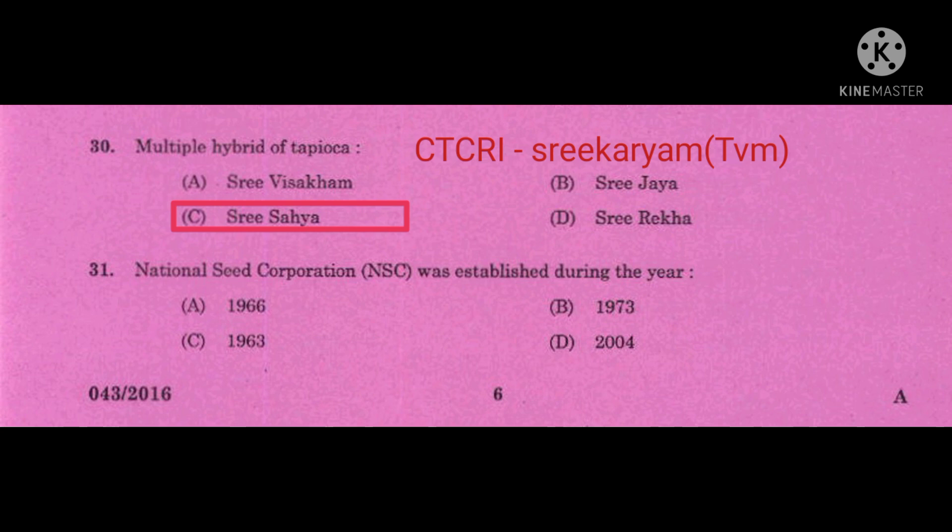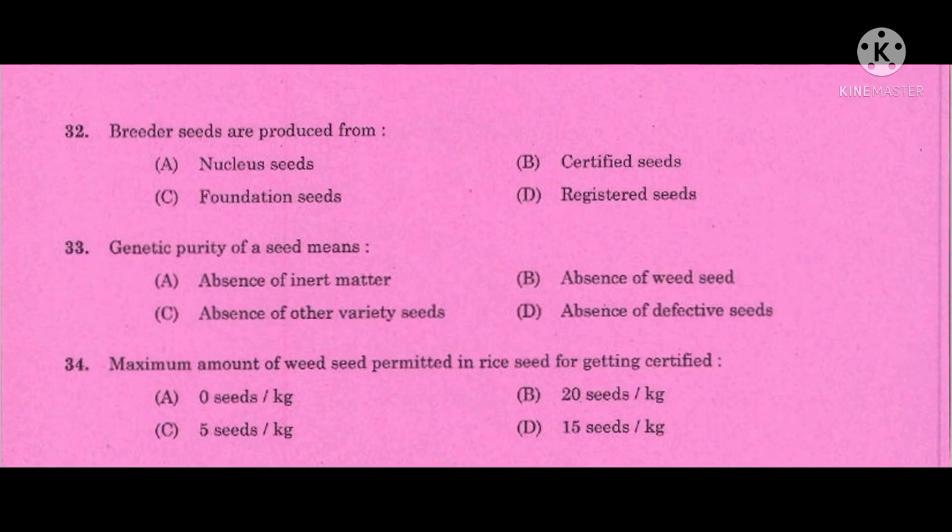Question number 31: National Seed Corporation (NSC) was established during the year — the correct answer is 1963. An additional point: Kerala Agricultural University (KAU) was established in the year 1971 and started functioning in the year 1972. Question number 32: Breeder seeds are produced from — the correct answer is Nucleus seed.